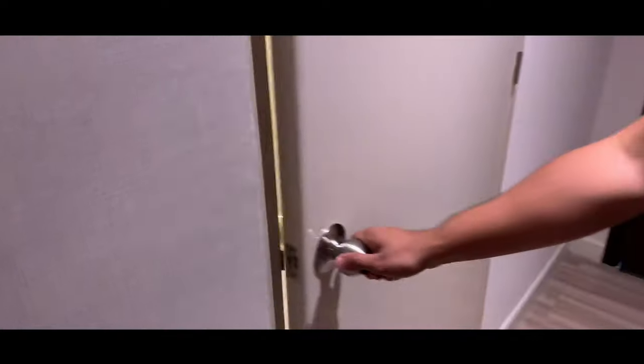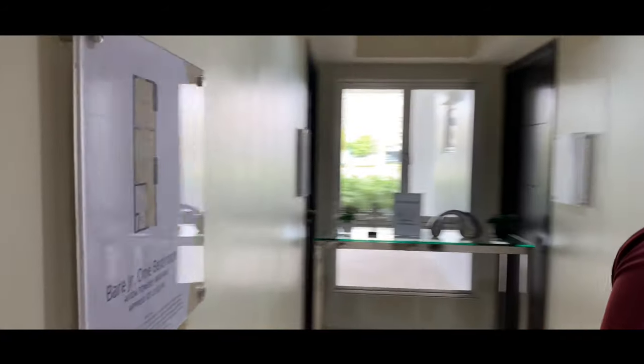Let's proceed to the junior one bedroom unit. Welcome to our junior one bedroom. The size of this unit is the same as the studio at 23.3 square meters. We'll be showing you the bare unit first, then the furnished unit afterwards. It uses the same type of door, the same flooring, and the same foyer — you can also put paintings and hooks in the entryway.